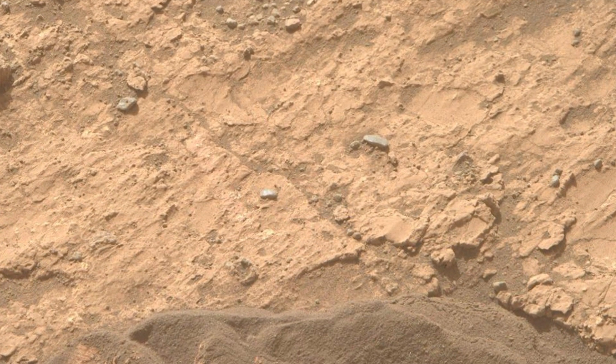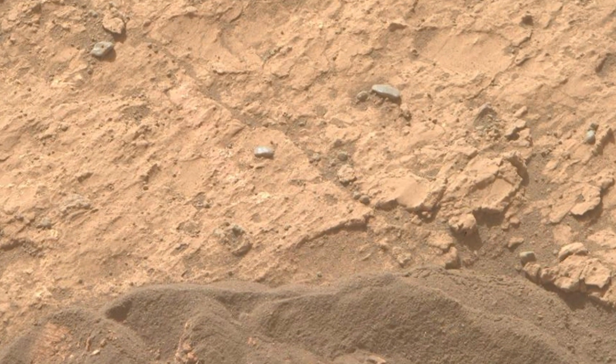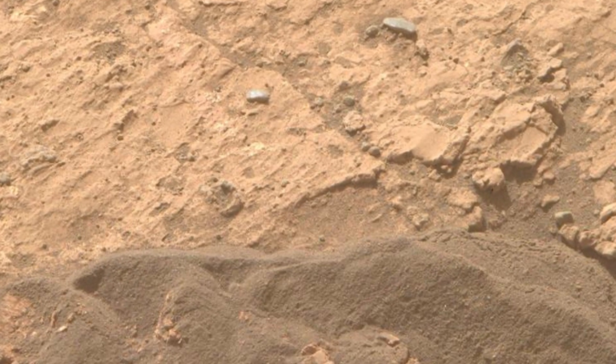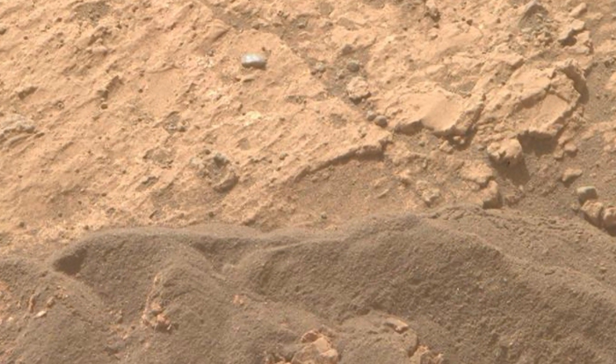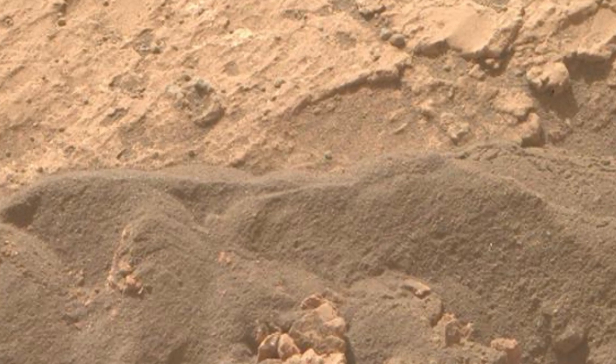This image was captured by the Watson camera on board NASA's Perseverance rover on Sol 1228. The Watson camera, known for its detailed close-up shots, has provided us with a stunning view of Mars' rocky surface.